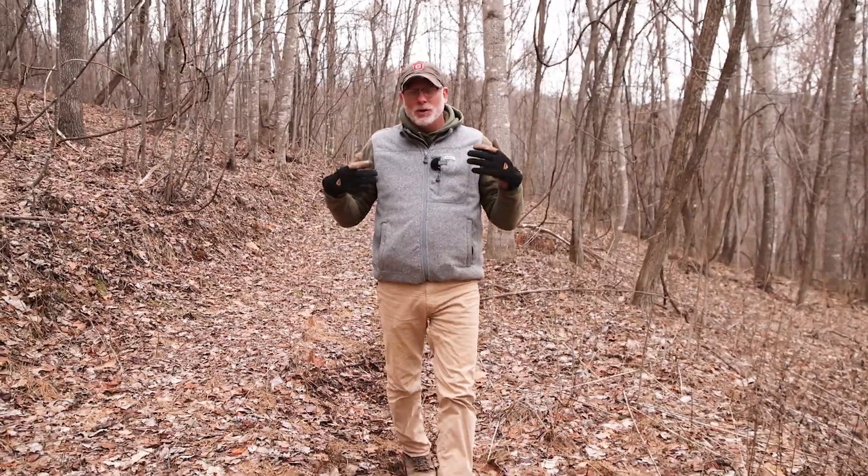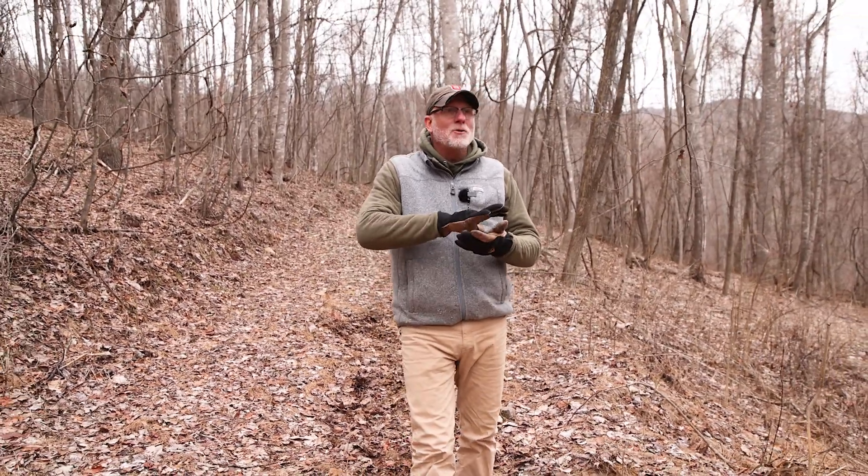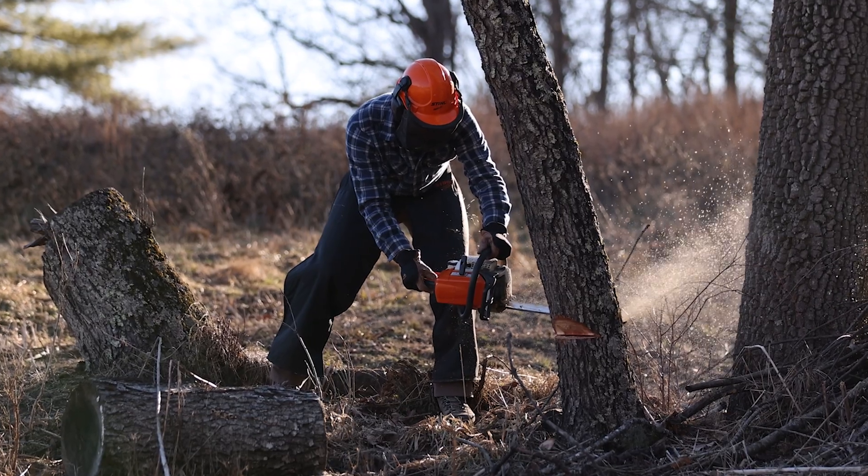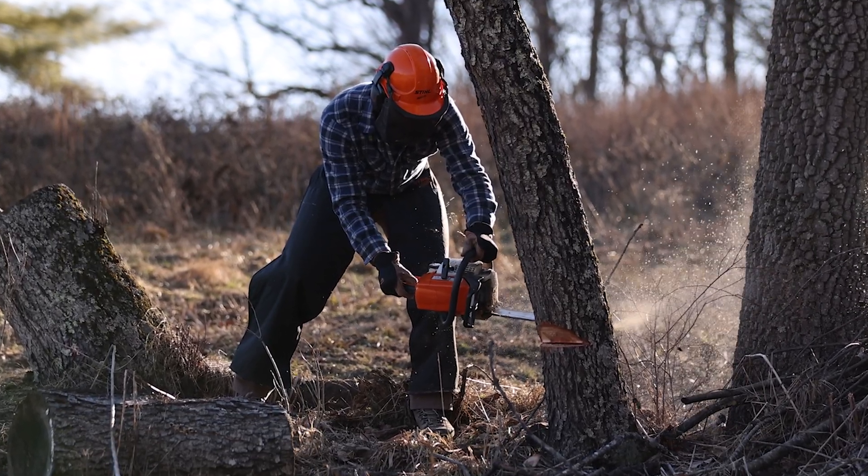Of all the management practices you can do for wildlife, and more specifically white-tailed deer, one of my favorites is creating wildlife openings because you can diversify these things and accomplish so many things. Wildlife management is a canvas and doing management itself is the art of it, and there's no better way to express this art than creating wildlife openings. What is a wildlife opening? What makes them so cool is they allow us as managers to express our creativity.